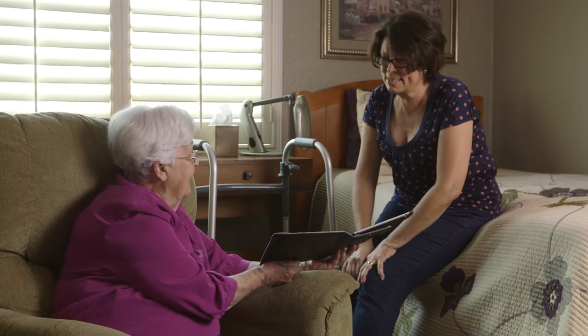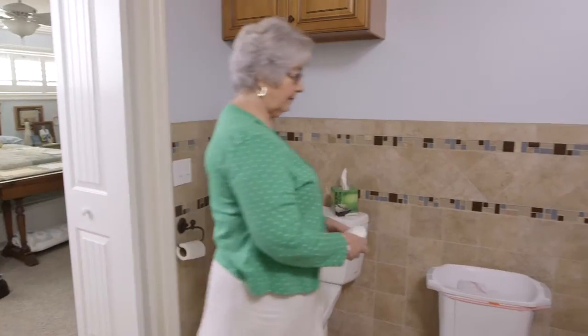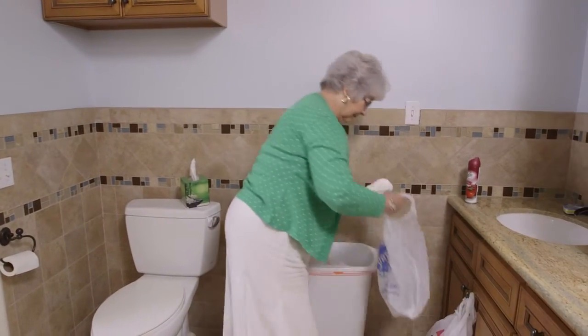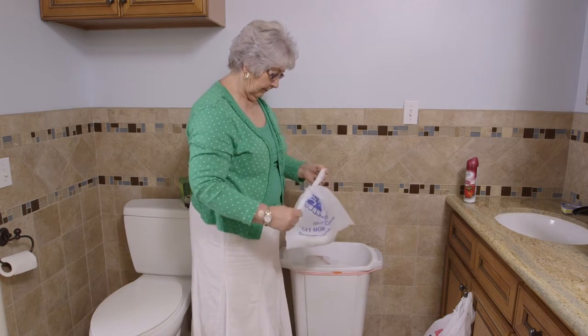Adult incontinence is a common but very private issue. Most incontinent adults would prefer to keep it private. Unfortunately, the odors associated with soiled briefs can make this difficult.